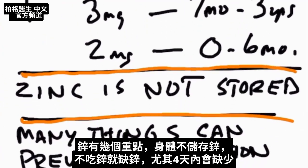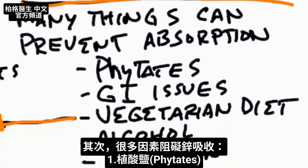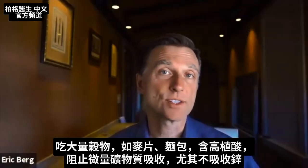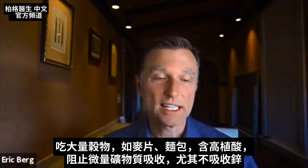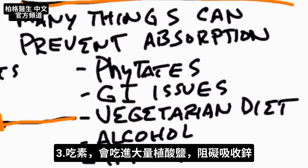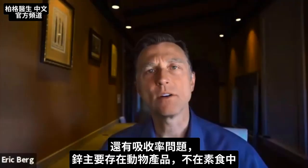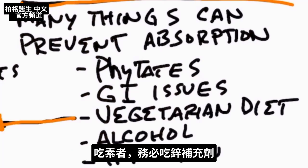A couple of things you need to know about zinc: you don't store it, so if you're not consuming it you're going to be deficient, especially within about 4 days. Many things can prevent absorption. Phytates — when people consume a lot of grains like cereal or breads, they're getting a lot of phytic acid and that's going to prevent absorption of certain trace minerals, especially zinc. If you have GI issues like Crohn's, diverticulitis, celiac, or IBS, you're going to have a difficult time absorbing zinc and will probably need to take more. If you're on a vegetarian diet, you're consuming a lot of phytates, and bioavailable zinc is mainly in animal products, so if you are a vegetarian I would definitely take it as a supplement.